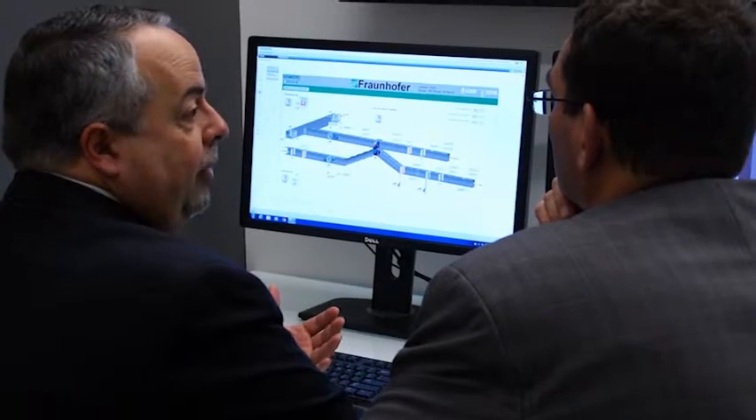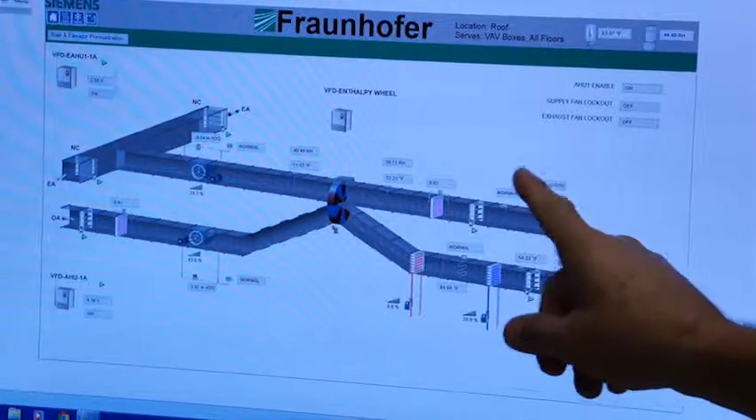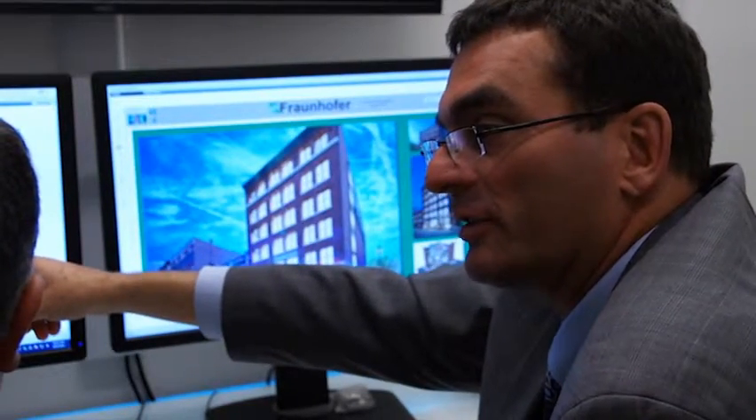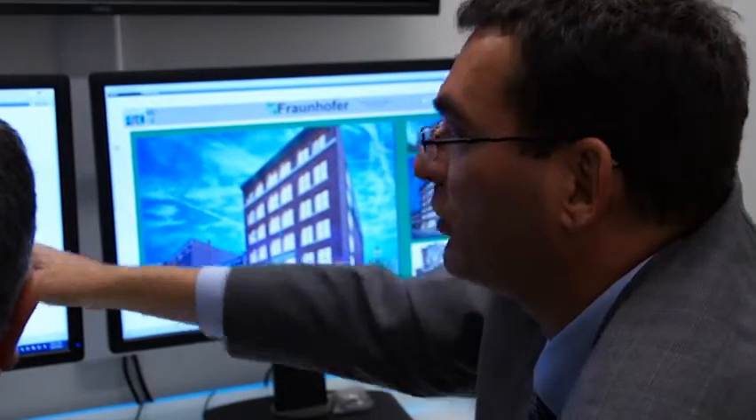The graphical front end allows Fraunhofer to access each piece of equipment and see how it's working. When they're doing research in a particular area, they'll be able to come down to the dashboard, see what impact their research is having, and pull up that data. They'll also be able to do the traditional things you do with an energy management system and operate the building for creature comfort, for energy and so on.